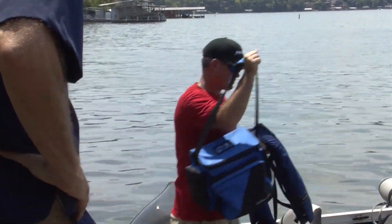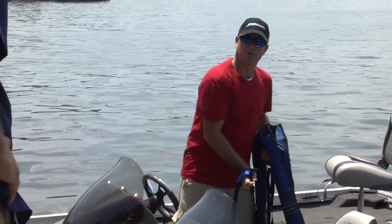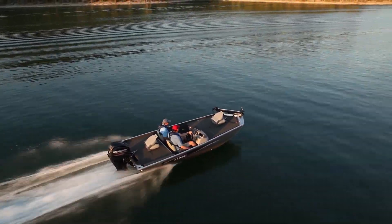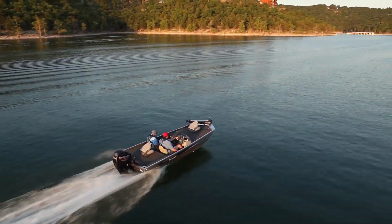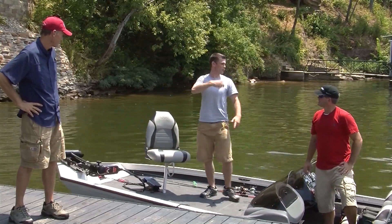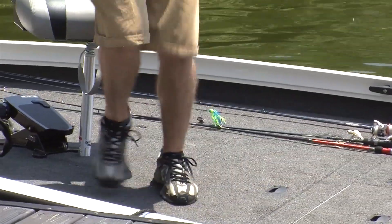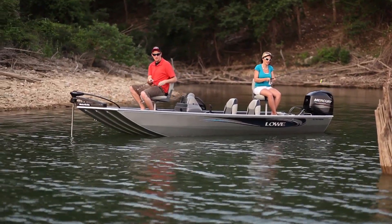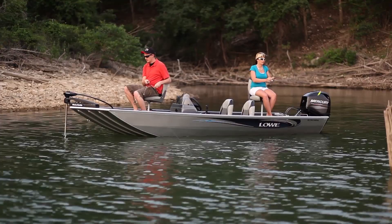Well, first of all, I think Lowe gets the proportions right. No matter what the size, a Lowe Mod V just looks right. And more importantly, it runs and fishes right too. And with all this deck space, all three of us could line dance on here. Everything you need to fish is in just the right place, and the fit and finish is totally professional.